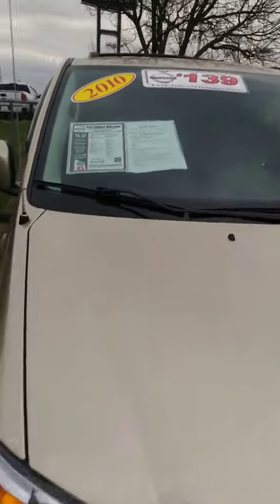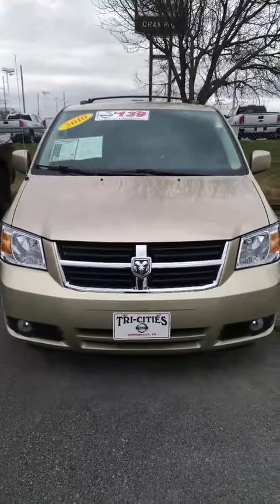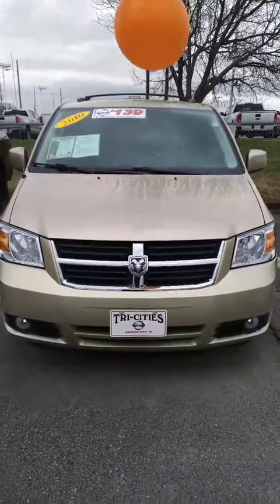Again, here's that 2010 Dodge Grand Caravan that you inquired about. Hope you enjoyed the video. Look forward to talking to you soon. Thanks, have a nice day.